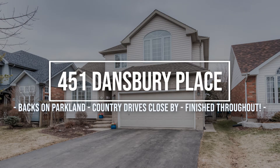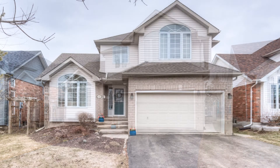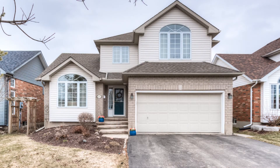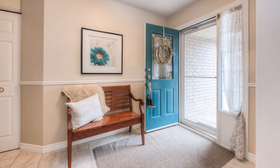Welcome to 451 Dansbury Place, a meticulously kept one-owner home. This location backs upon Wintermeyer Park with trails and close to the Grand River, Walter Bean Trail, and Rim Park.